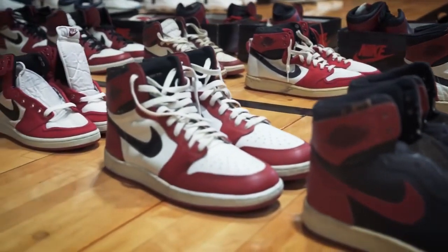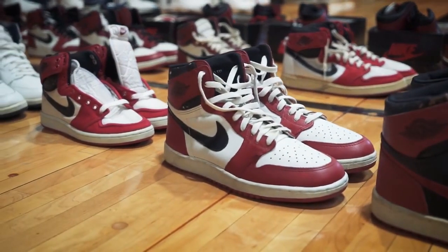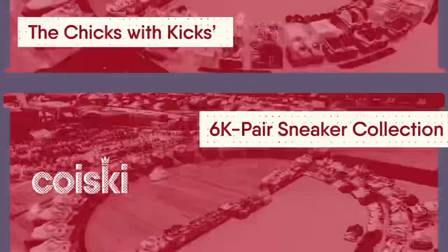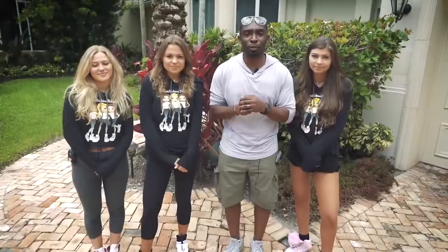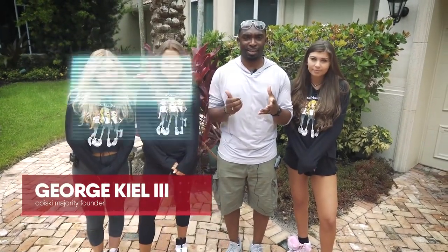Back in the days when I was young, I'm not a kid anymore, but some days I sit and... What's going on world? I'm your host George Kill, and we're here in Boca Raton with Three Chicks with Kicks. No, really. Three Chicks with Kicks.